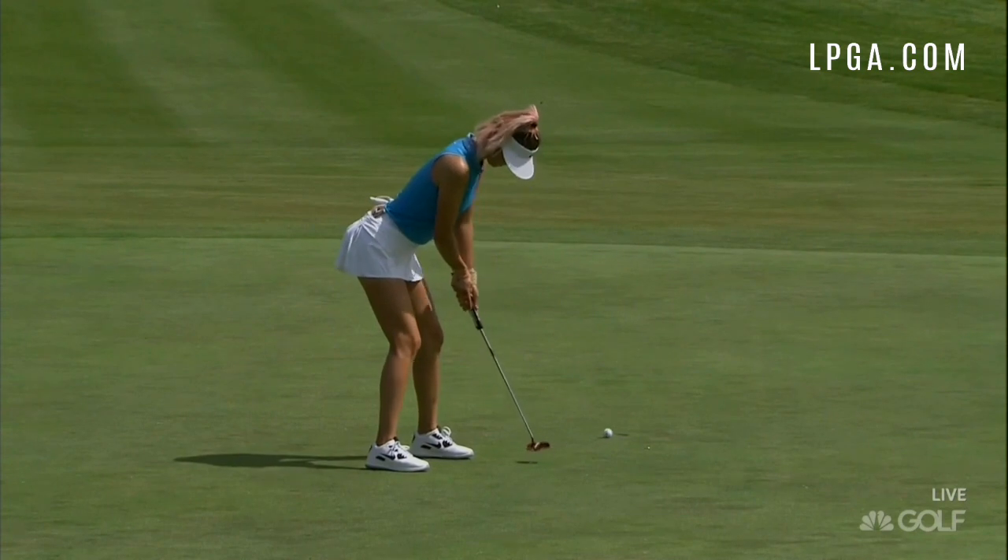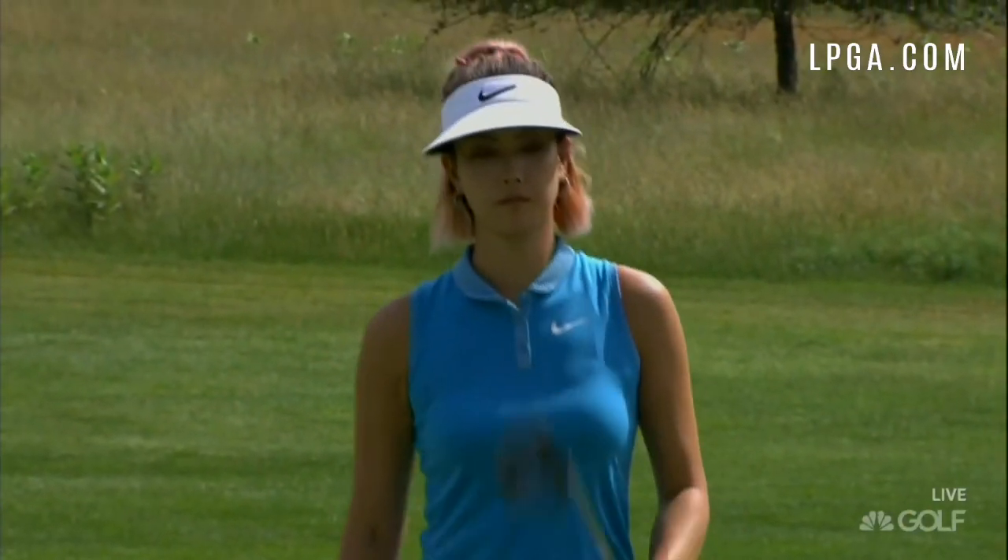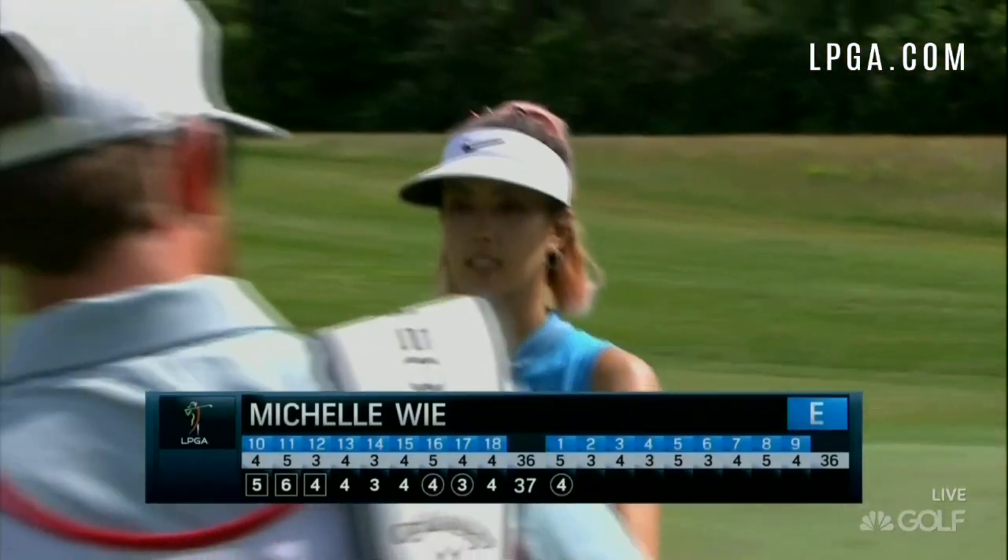Michelle Wee struggled during the early part of her round, but made this birdie on her 10th hole, the par 5 1st, to get back to even par. Wee ended up making 7 birdies on her way to a 3 under 69.